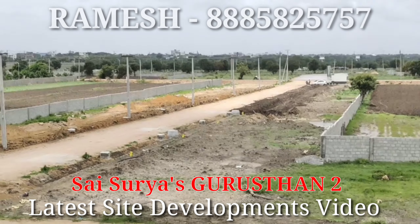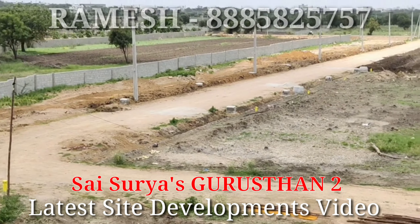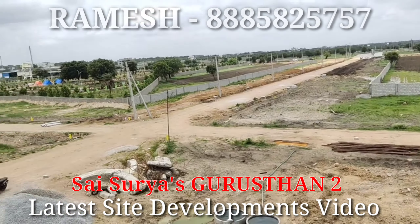This is the main entrance. The plot sizes available are 167, 183, 200, 300, and 400 square yards. This is the development of SSD Properties.